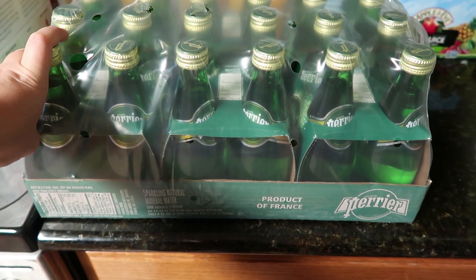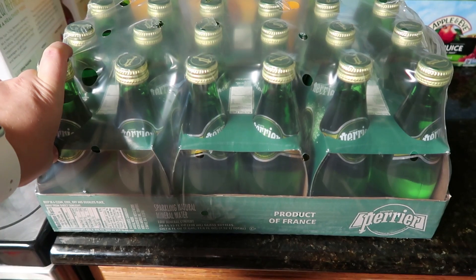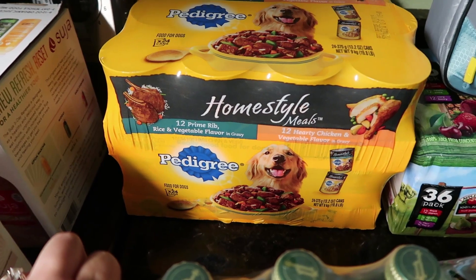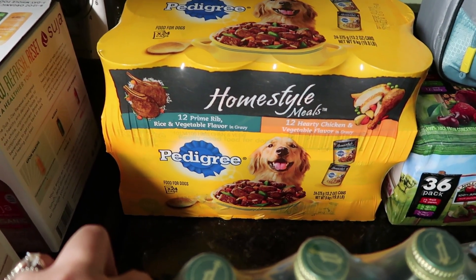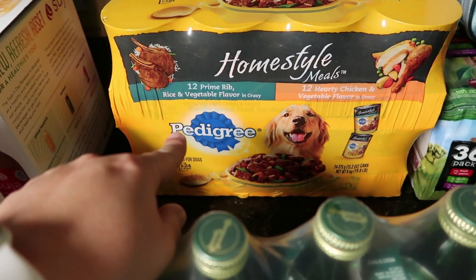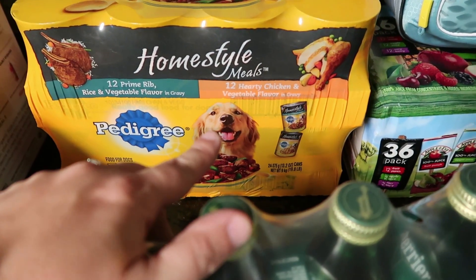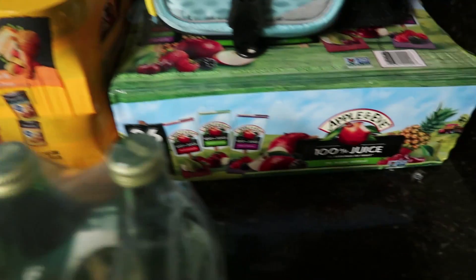I picked up my favorite sparkling mineral water, the Perrier — I love this stuff, I have a really hard time drinking normal water now. We also feed our dogs wet food, so we picked this up. They've never tried this kind but it looks really good — the home style meals. There are 24 cans: 12 are prime rib, rice, and vegetable, and the other 12 are hearty chicken and vegetable.